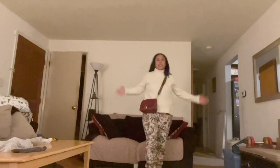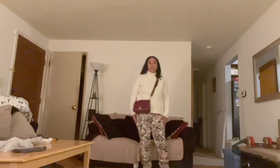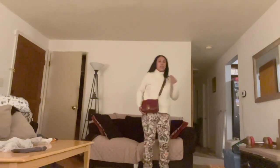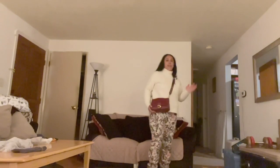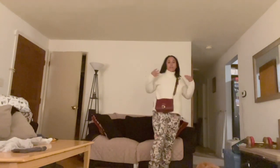Now this is another spring look. My jeans are by Gloria Vanderbilt and my shoes are by Skechers. And of course, even though this is a spring look, this bag still looks perfectly well with this outfit.